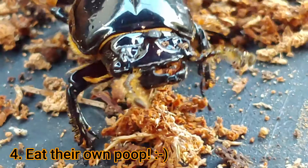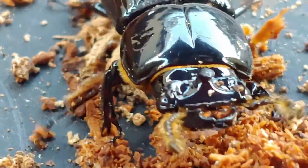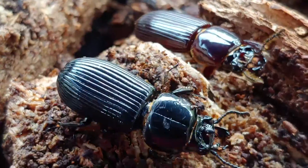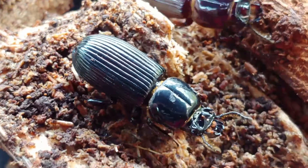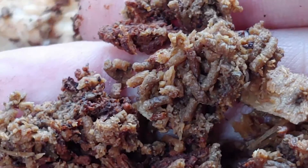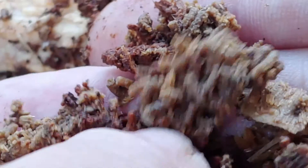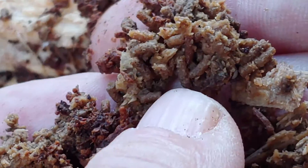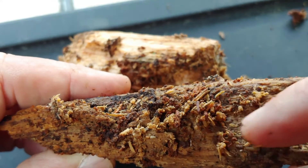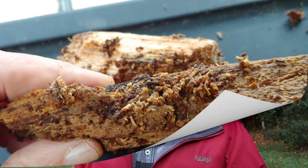Bess beetles eat their own poop. Cellulose and wood is nearly indigestible. So bess beetles will carve that up with their jaws, make it into essentially sawdust, poop it out — where you can see these little pellets that make up frass — and then eat it again. While it's been excreted, different species of bacteria and fungi will release enzymes and start breaking that down. These microorganisms also get into the beetle's gut to help them continue to break the cellulose down into absorbable nutrients and sugars.